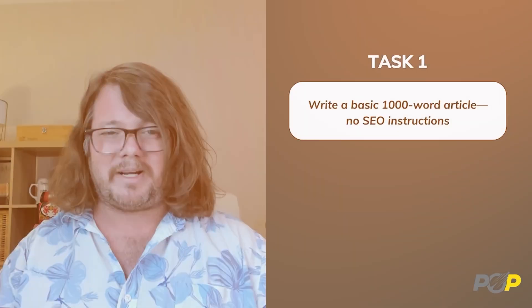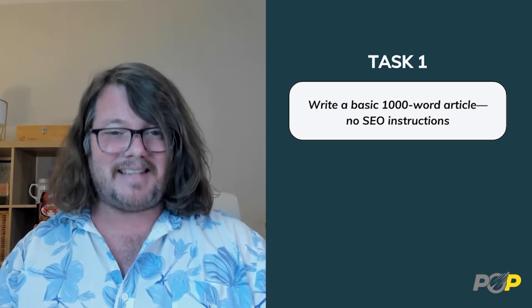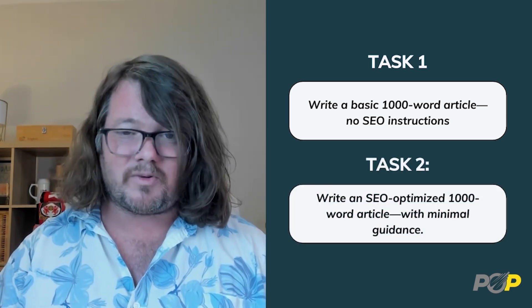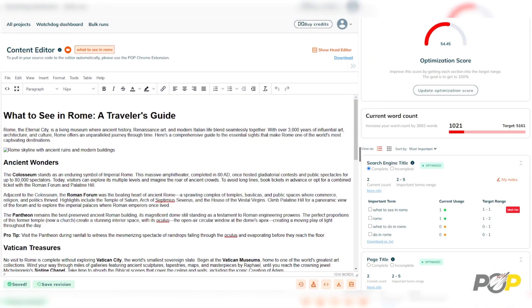Here's how we tested them. We took some of the biggest AI models and gave them two prompts. The first prompt: write a basic 1,000-word article with no SEO instructions. The second prompt: write an SEO-optimized 1,000-word article with no other guidance.